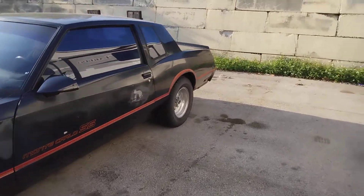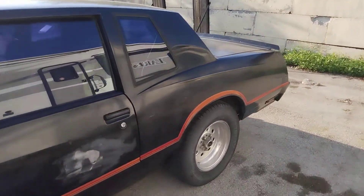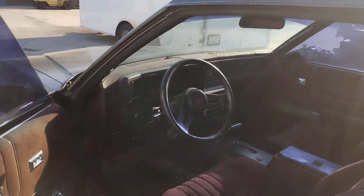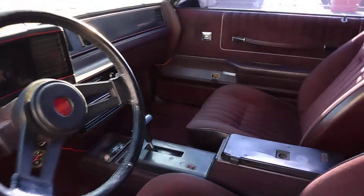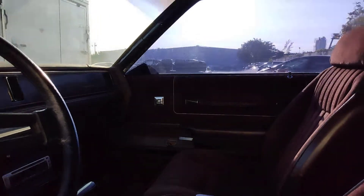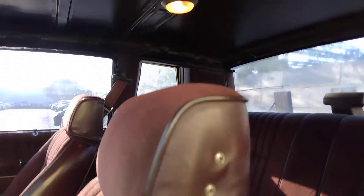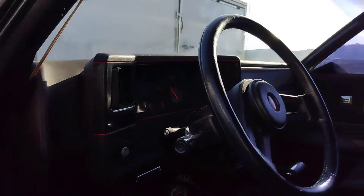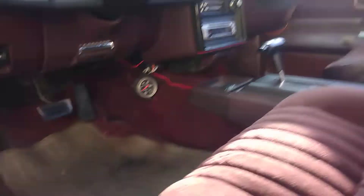I'm going to LS swap this car and drive it daily. It'll never be for sale. You can see it's pretty clean — the interior is pretty clean. It needs a headliner; the dome light works, the under-dash lights work. The seats are pretty clean — a little bit of wear and one little burn mark, but overall it's really nice.